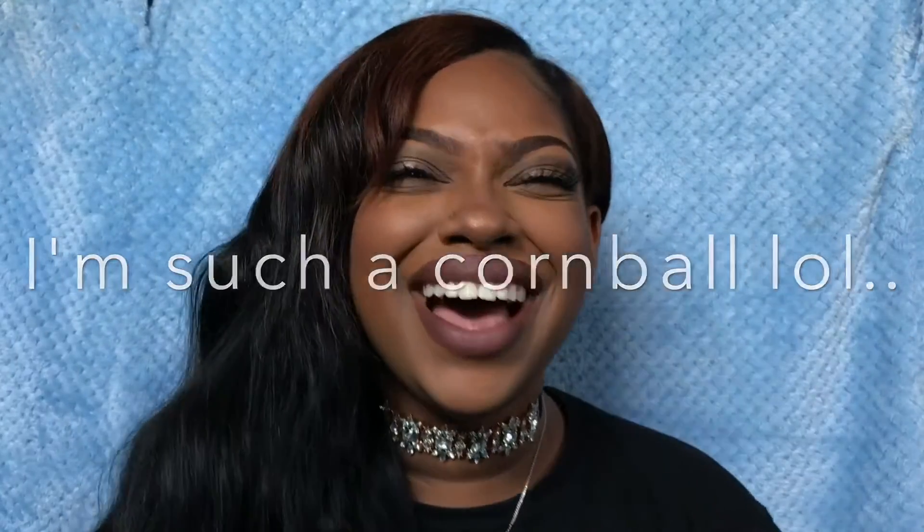Hey guys, it's me Ashley Liani — ash cash in the building. You guys can see I'm in the same hair, makeup, and outfit from the previous video. I just thought I would film two videos in one day to knock them out and give them to you guys.